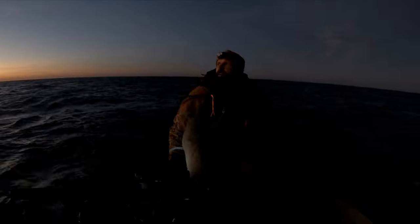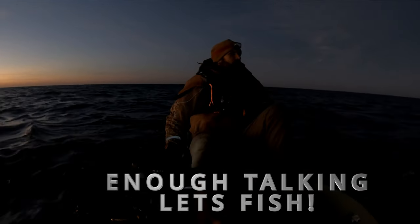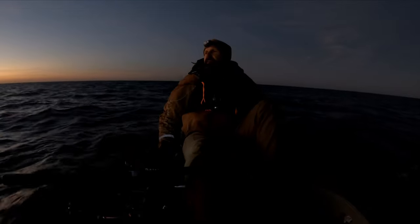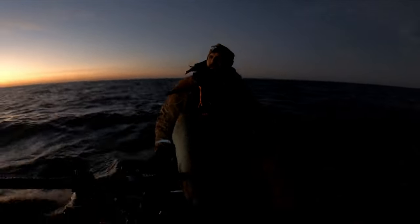We're out here — the wind's about 20 miles out of the north shore. It's going to be choppy out here, hoping to get some tuna. It's going to be a good day. Look at that sunrise.